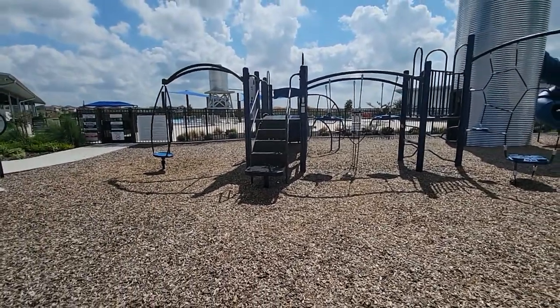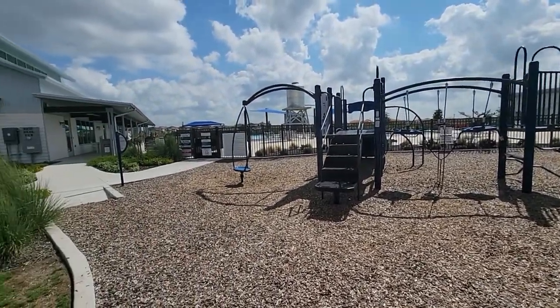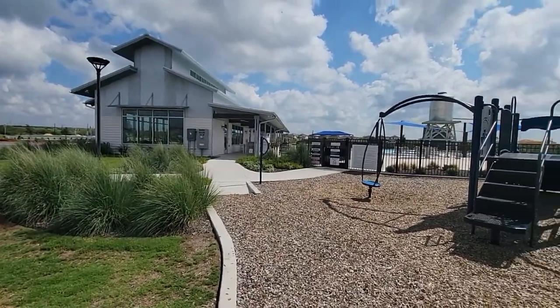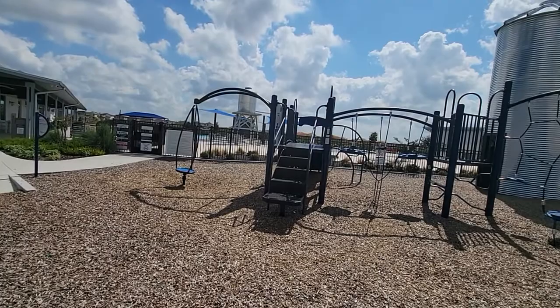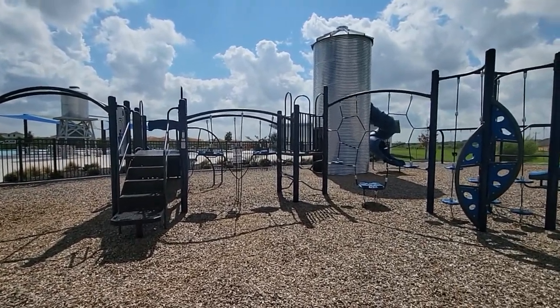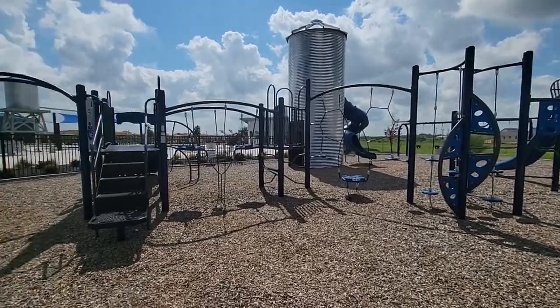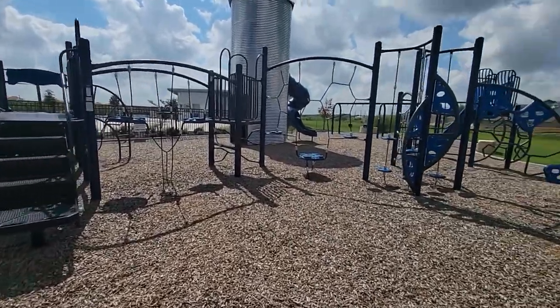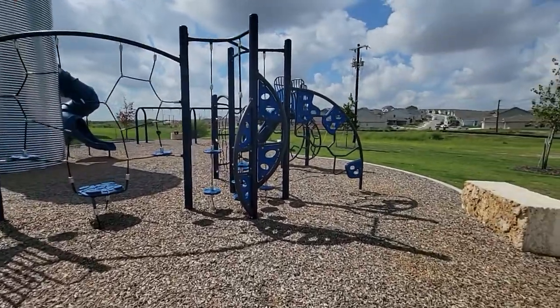The pool is so much fun and it has a little splash pad for the kids. There are so many different activities — they just posted a whole bunch, like five coming up this month. When I was here less than a year ago they were doing a Hawaiian luau, and they did that one again!